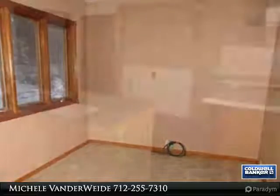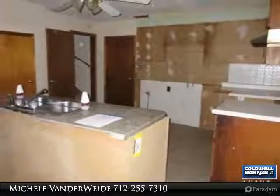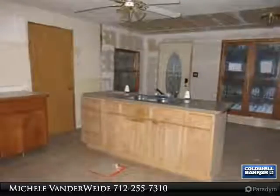The main floor has a bedroom, living room, dining room, bathroom, and sunporch, and the kitchen is spacious but needs to be finished. There are three bedrooms up.